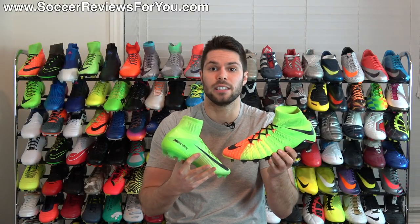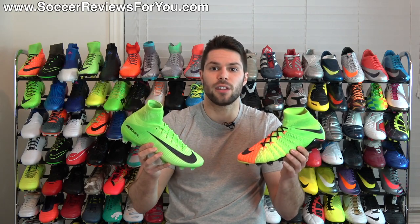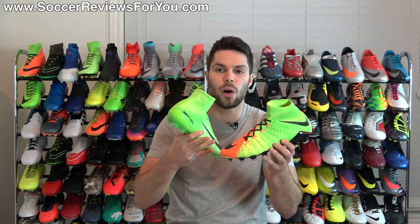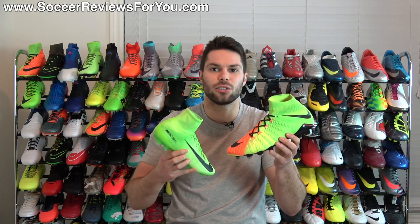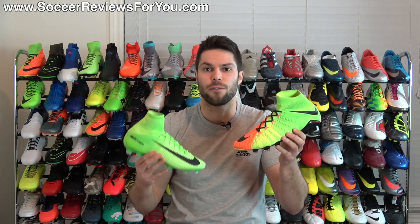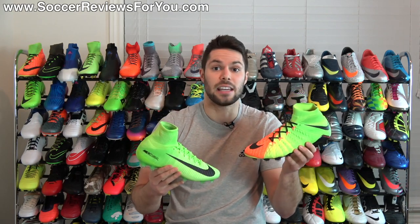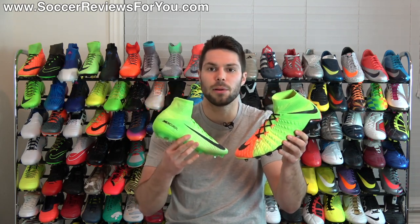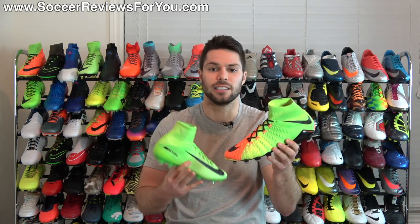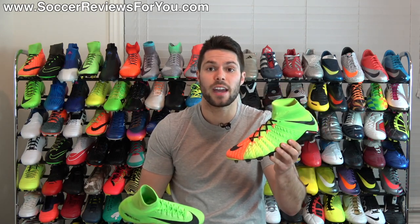Another thing I really like about the Phantom 3 is the Flyknit upper. While the Superfly also has a Flyknit upper, something about this one just feels so sock-like, so flexible, so soft against your foot. It really is the most natural-feeling knitted upper that I've personally experienced from any shoe from Nike or any other brand thus far.